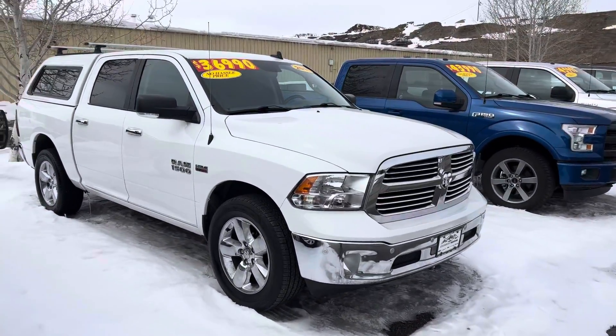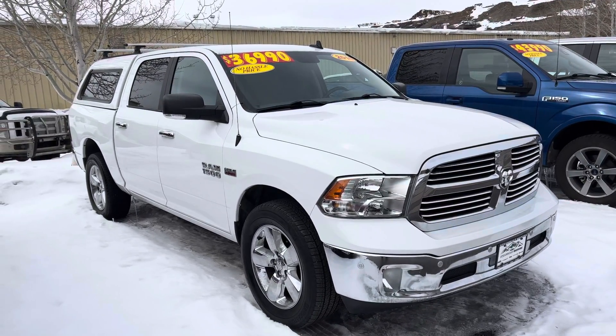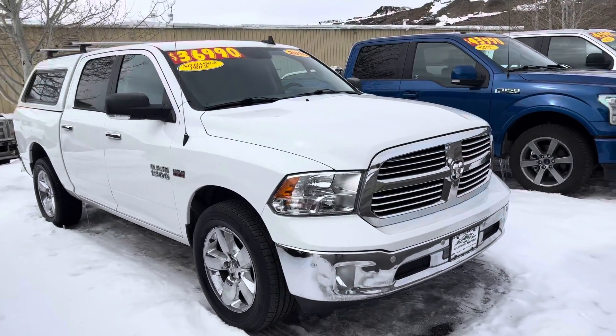Check this out, guys. I've got a Ram 2016. This is a really nice vehicle — it's just shy of 50,000 miles. It's got a topper, and it is poised for delivery at $36,990.